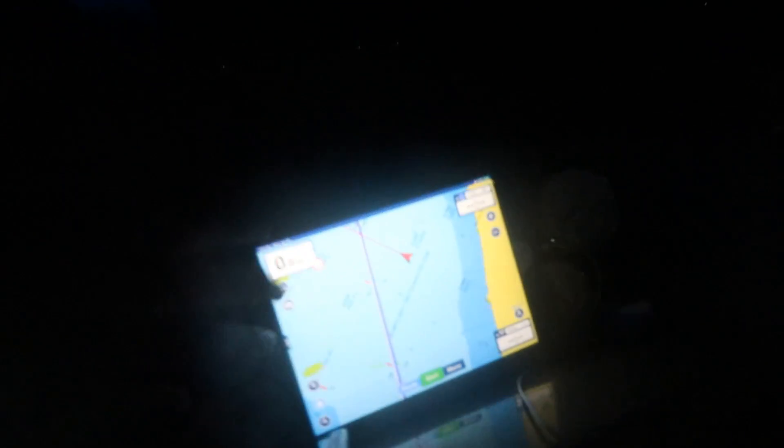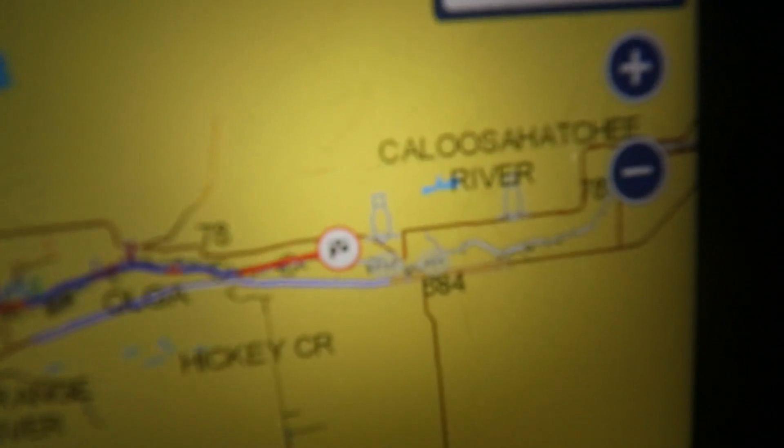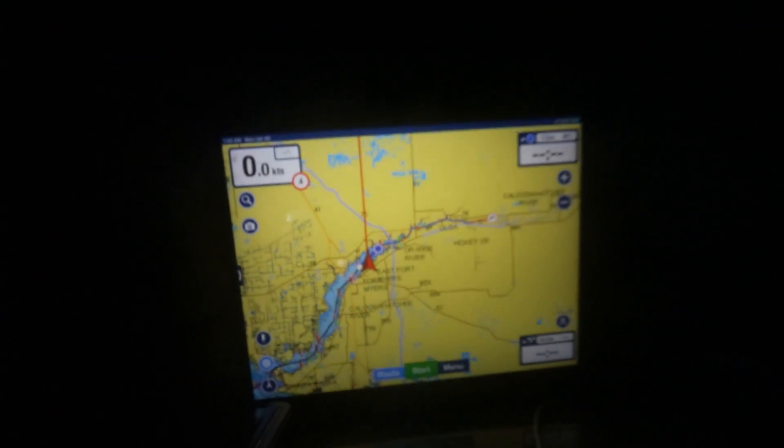We are anchored out in Fort Myers at the edge of where the lock system leads to Lake Okeechobee. It's almost 1 o'clock in the morning — we did 17 hours today and we got some steaks going. Here's exactly where we are on the map — the lock is right over here and we're right there. End of Day One, we're doing great. Going to focus on cooking and drinking some Coors Light and hanging out with Matt. We'll see you guys in the morning on Day Two.